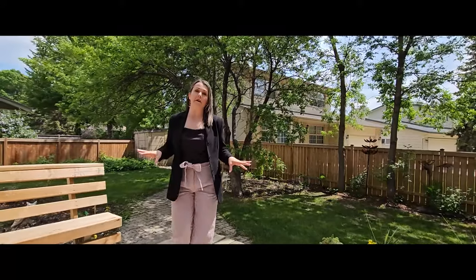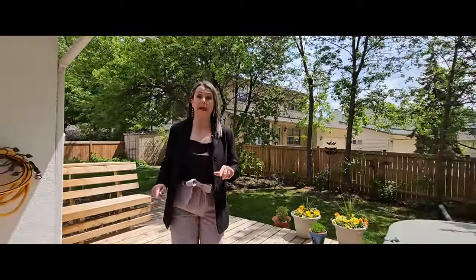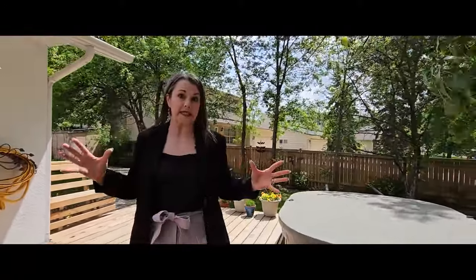If this looks like the lifestyle for you, you better give me a call quickly. Because homes like this, in neighborhoods like this, don't last long.